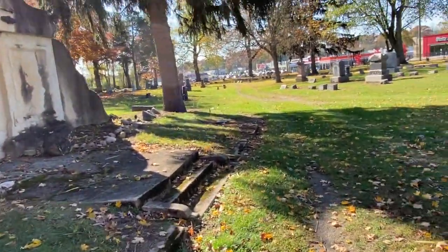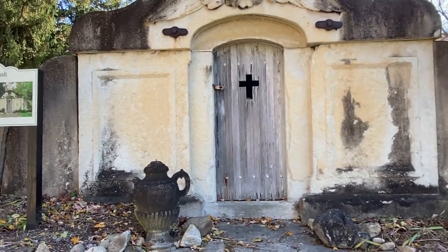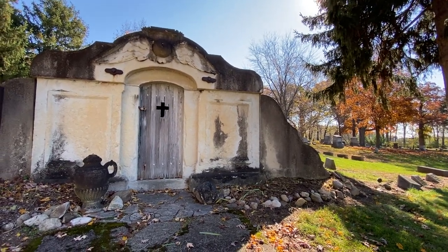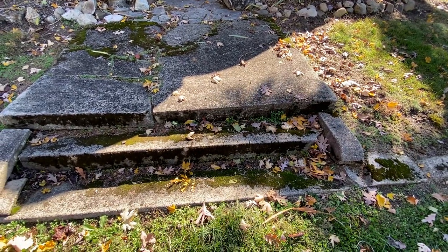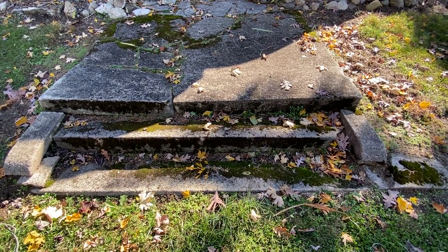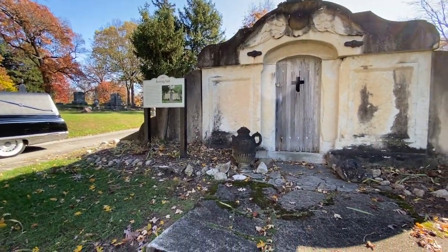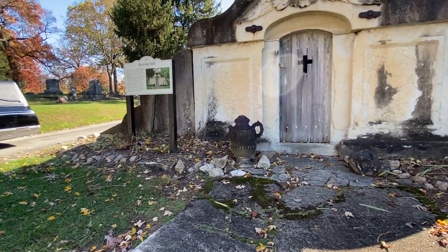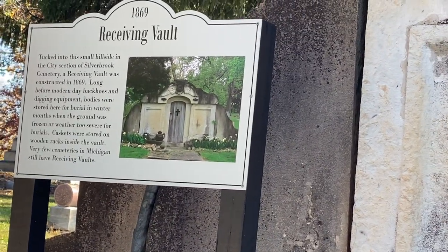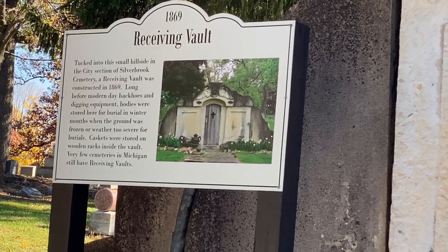Let's get out in the sun so we can show you a little bit better what it looks like. If we swing down, take a look at the beautiful concrete steps — you can actually see where they're worn in the middle from being used from decades and decades, all the way back into the 1800s. We're going to pan up and zoom in on the sign. You can freeze the video if you want and read a little bit more about the receiving vault.